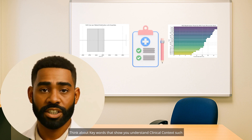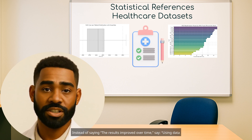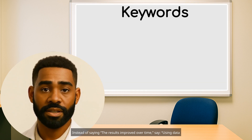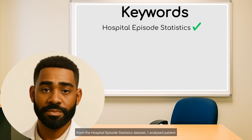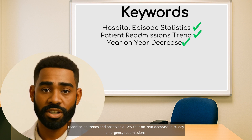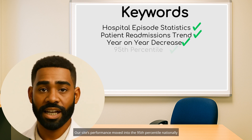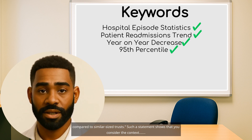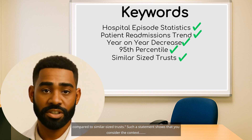Think about keywords that show you understand clinical context, such as using statistical terminologies and referencing healthcare datasets. Instead of saying 'the results improved over time,' say: 'Using data from the Hospital Episode Statistics dataset, I analyzed patient readmission trends and observed a 12% year-on-year decrease in 30-day emergency readmissions. Our site's performance moved into the 95th percentile nationally compared to similar-sized trusts.' Such a statement shows that you consider the context.